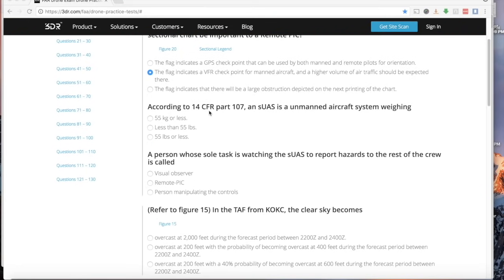According to 14 CFR Part 107, an SUAS is an unmanned aircraft system weighing less than 55 pounds. The question tries to trick you by offering 'less than 55 pounds' versus '55 pounds or less.' The answer is less than 55 pounds. A drone can weigh 54.9 pounds, but it cannot weigh 55 pounds. That's just a number you have to memorize.